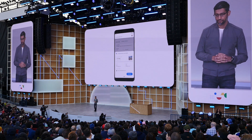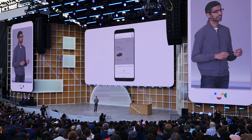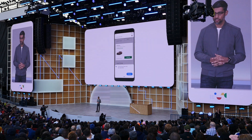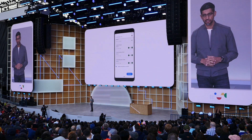The assistant opens the National website and automatically starts filling out your information on your behalf, including the dates of the trip. You can confirm the details with just a tap, and then the assistant continues to navigate the site. It even selects which car you like.